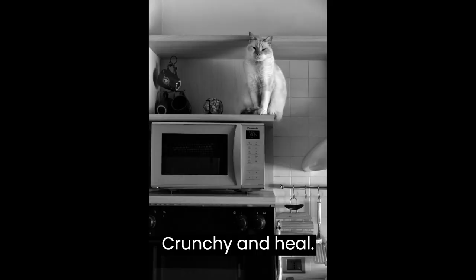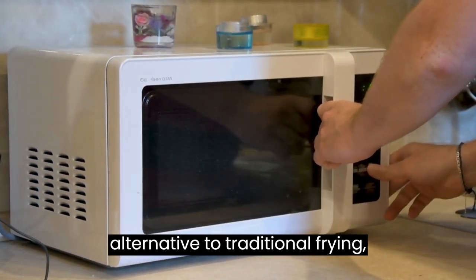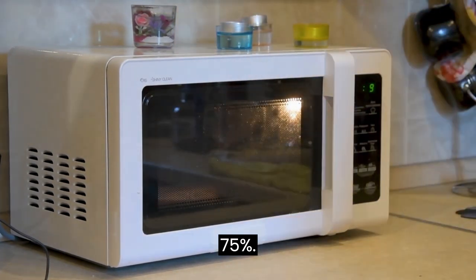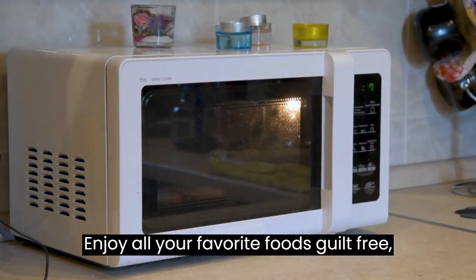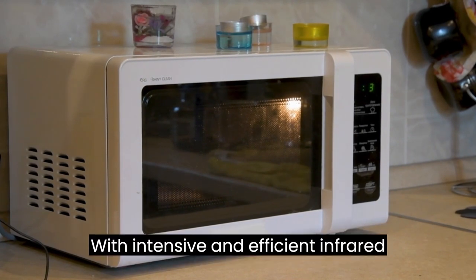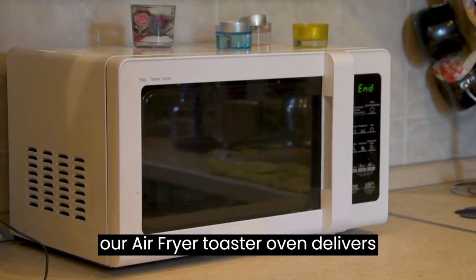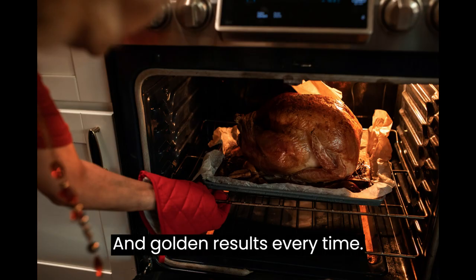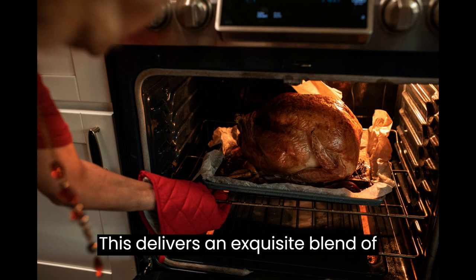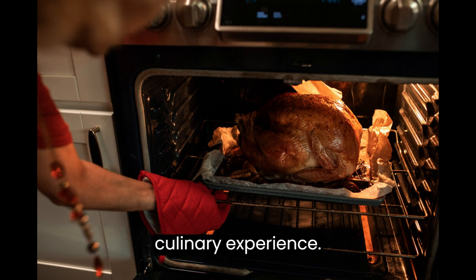Crunchy and healthy cooking experience. Our Air Fryer feature is a healthier alternative to traditional frying, reducing fat by up to 75%. Enjoy all your favorite foods guilt-free, including deep-fried favorites like fries. With intensive and efficient infrared heating combined with true convection, our Air Fryer Toaster Oven delivers perfectly crisp and golden results every time, delivering an exquisite blend of texture and flavor and ensuring a superb culinary experience.